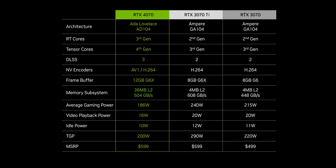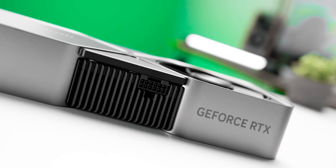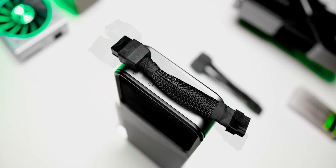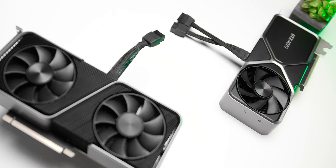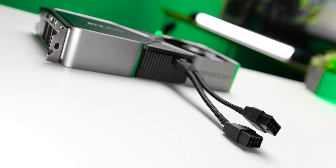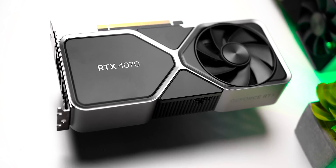The RTX 4070's relative TGP versus previous generations should also jump out at you. It isn't GTX 1070 level, but these power numbers are certainly a step in the right direction. Even so, NVIDIA decided to ship their founders edition with a dual 8-pin to 12-pin adapter instead of the single 8-pin on the RTX 3070, to provide additional OC headroom. That might make it a little less of a plug-and-play upgrade for people with older power supplies, though some board partners are shipping their RTX 4070s with a single 8-pin on the card itself.